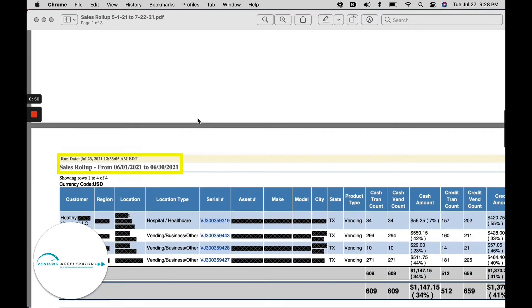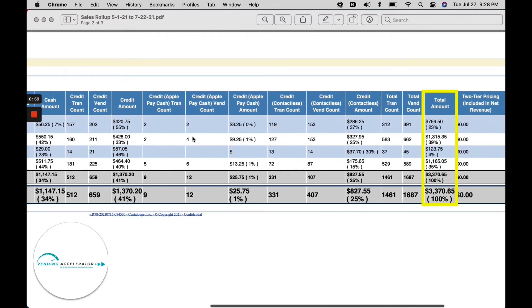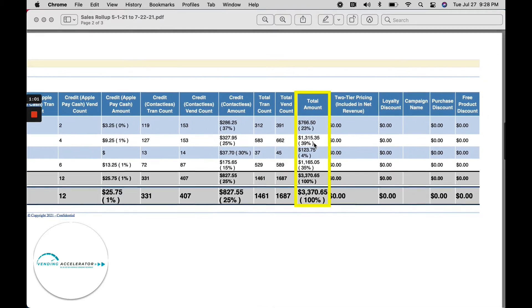Then we grew. June 1st through June 30th — now we have four serial numbers, so four separate machines. One of these machines was installed with just two days left in the month, obviously the one with the lowest number. You can see the other machines did very well: $766, $1,315, $1,165, for a total of $3,370 in one month from just four vending machines.